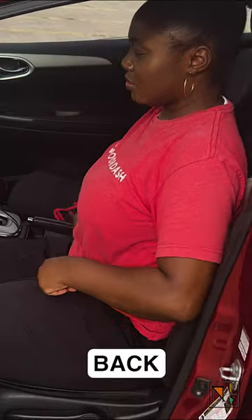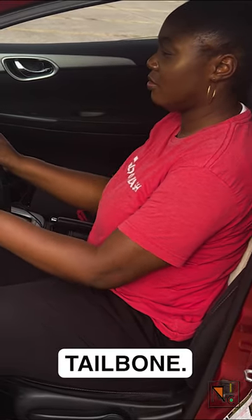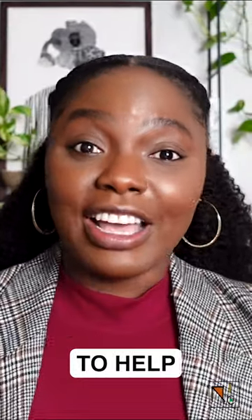It takes the pressure off your lower back to relieve pain in areas such as your back, hips, and tailbone. These tools are to help you save money in the long run and help you stay out of the chiropractor's office.